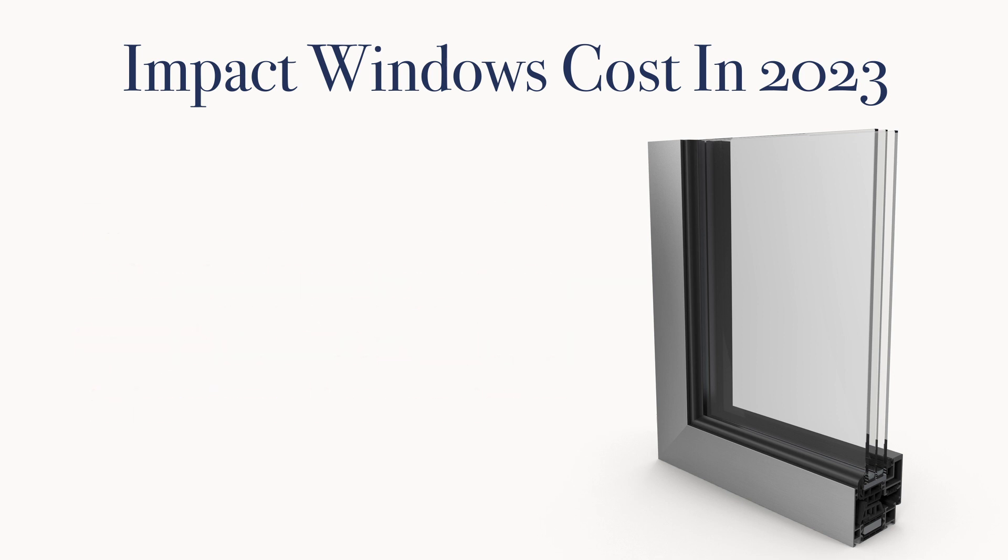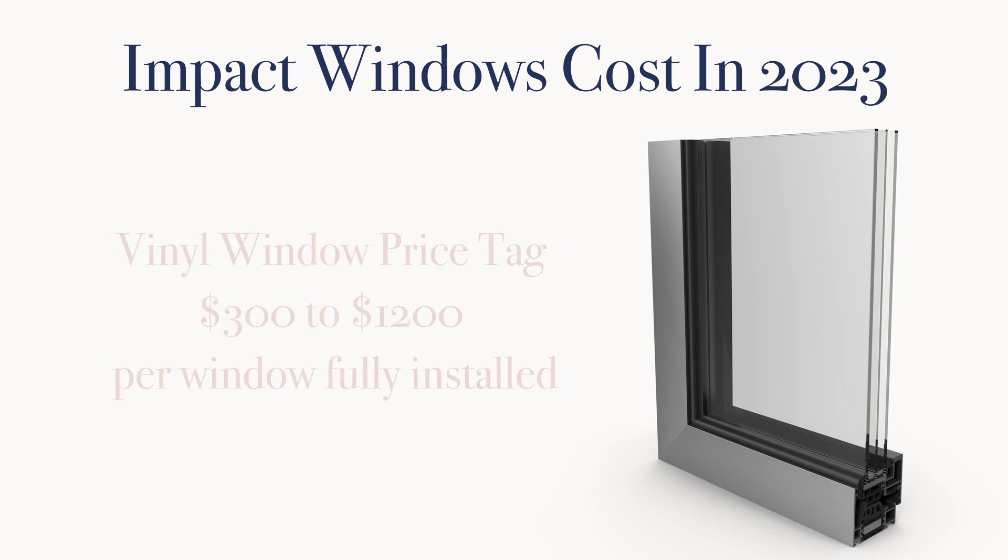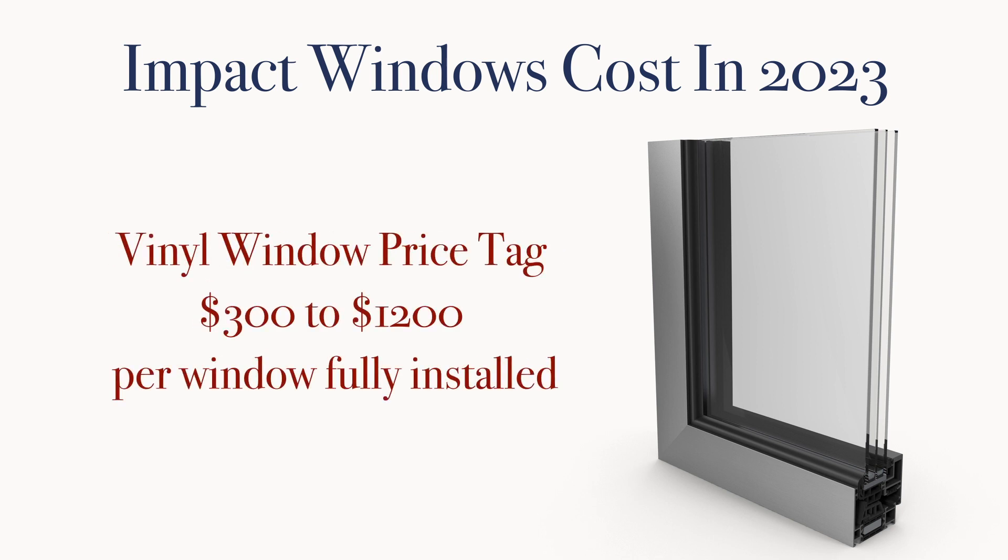In 2023, impact windows costs will run $900 to $2,200 per window fully installed. This price range is considerably more than traditional vinyl replacement windows, which are going to run $300 to $1,200 fully installed.